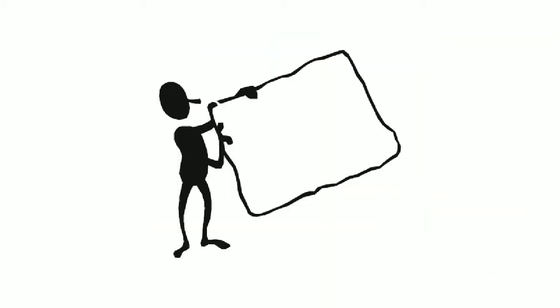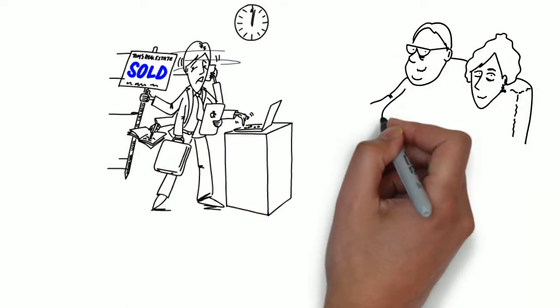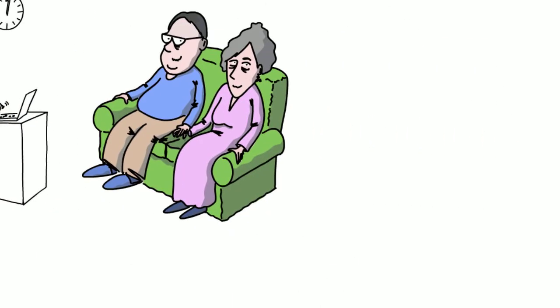Every image used is hand-drawn — no clipart or stock images are used. From straightforward black and white to coloured 3D scenes, maybe even cutouts.